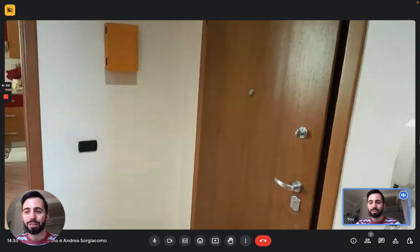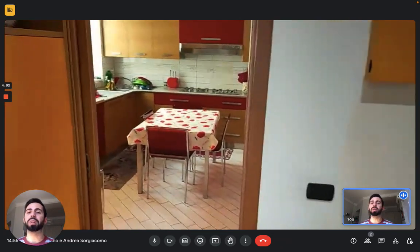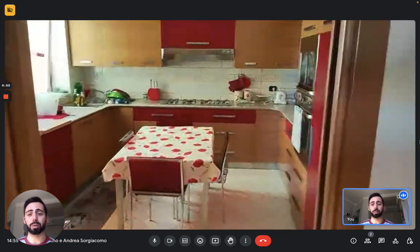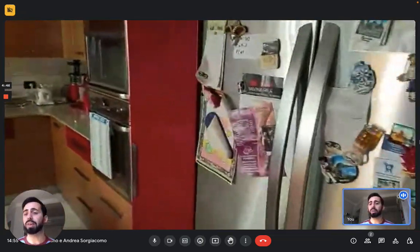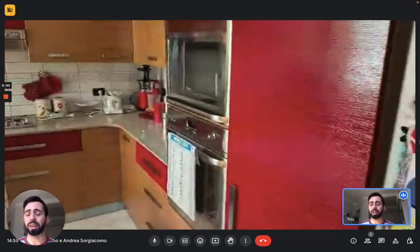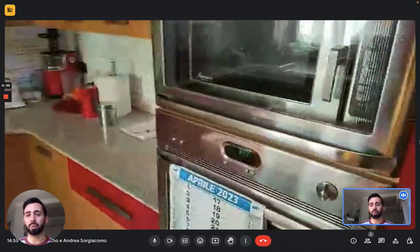Hello everybody, Andrea here from Sparagom. We're in Cagliari today in Sardinia and we're here with the landlord to show you this shared apartment. We are on the fourth floor and the apartment is situated basically in the very center of the city, so it's really convenient. There's an elevator and now we can see the apartment.